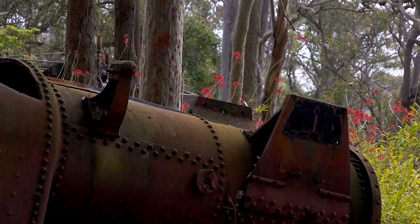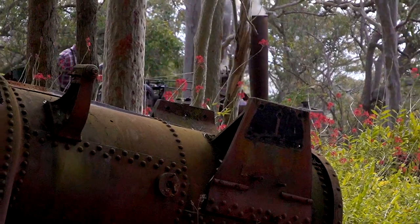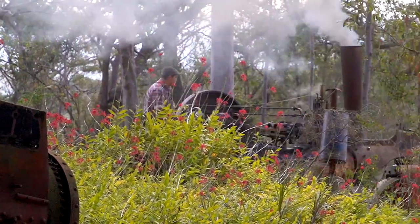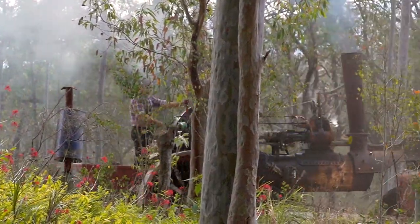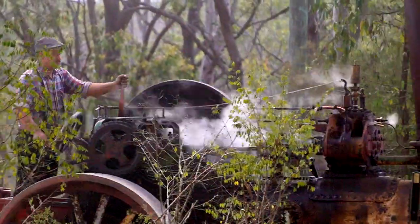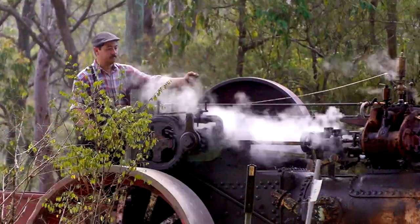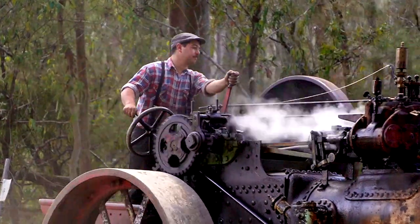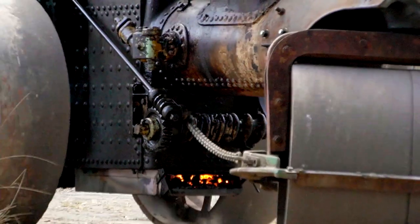These types of engines were sent all over the world and all over Australia for road construction. This particular engine worked in England, but in Australia it worked for Newcastle City Council. They're not designed really for road haulage, although they did tow the living van and whatever paraphernalia was needed for constructing roads. These engines were mainly used for consolidation — exactly the same job a diesel roller does today, but done with the power of steam.